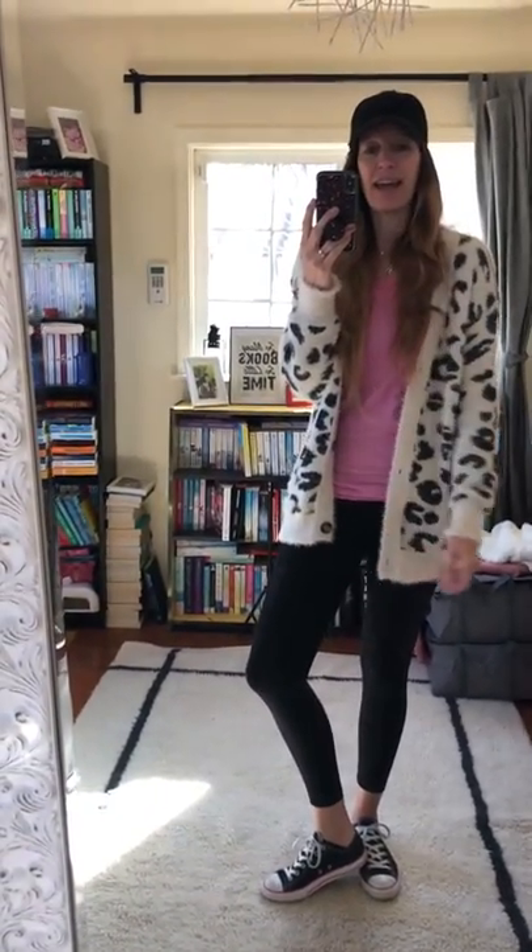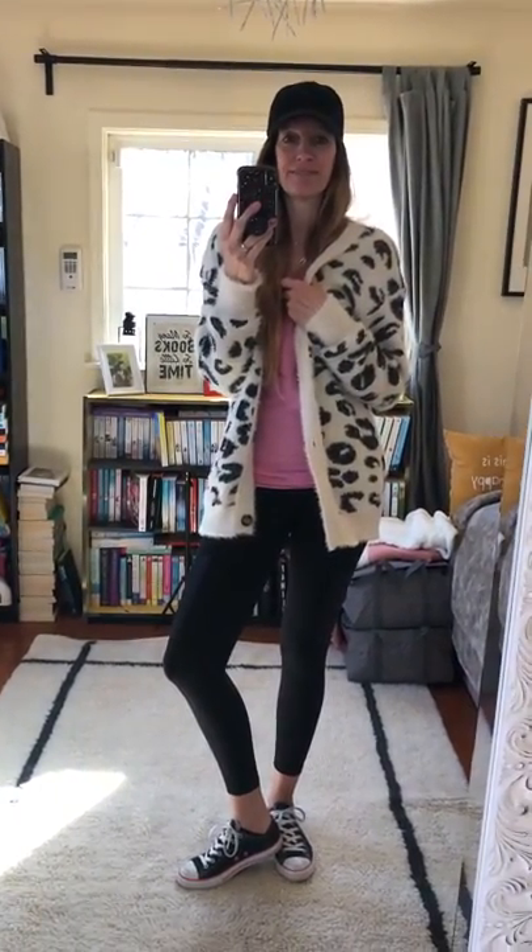So yeah, this is my outfit and I'm just loving it. This cardigan is so warm, it's perfect. It's cold outside but the sun is out, so it's perfect for today. Let's go!